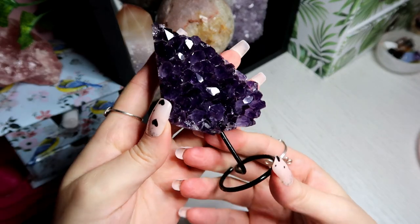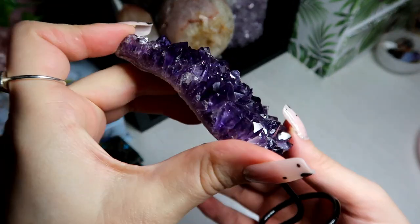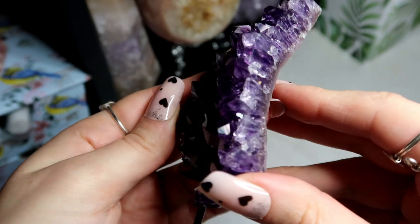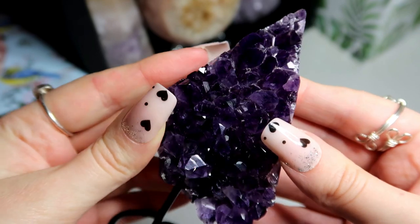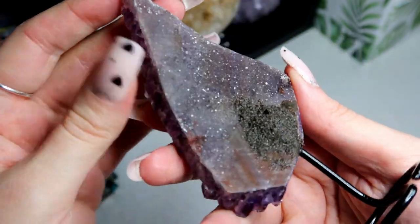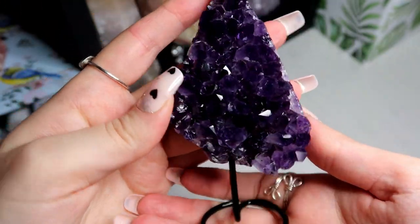Then I have this amazing high quality Brazilian amethyst. What I love about Brazilian amethyst is the quality — the purple is so deep, so sparkly. It has lots of little rainbows down the side. It kind of looks like a little pyramid or a Christmas tree, but at the back it has a really lovely druzy back. I love the fact this is on a stand — it just looks lovely standing on my shelf.